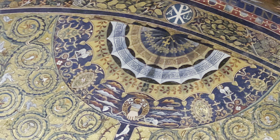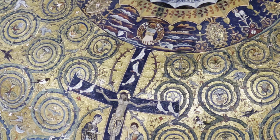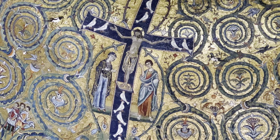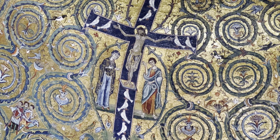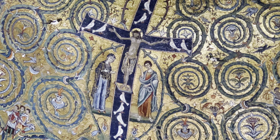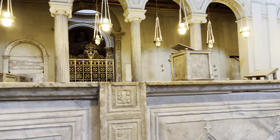We enter the basilica which is comprised of three naves divided by arcades on ancient marble and granite columns with Cosmatesque inlaid paving. Most prominently, however, we encounter this apse mosaic, which comes from the 12th century along with this schola cantorum.